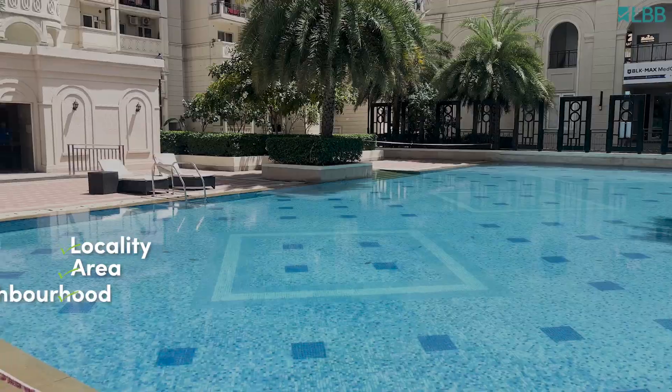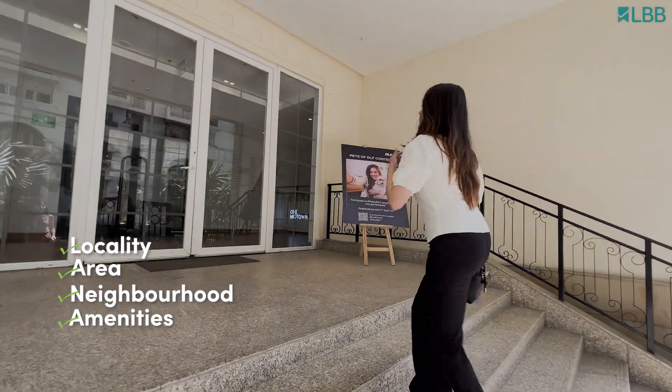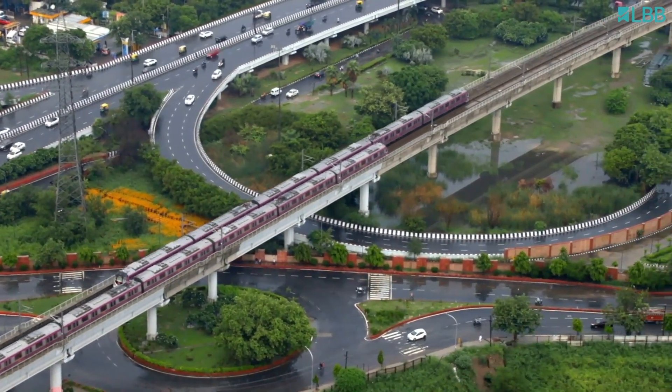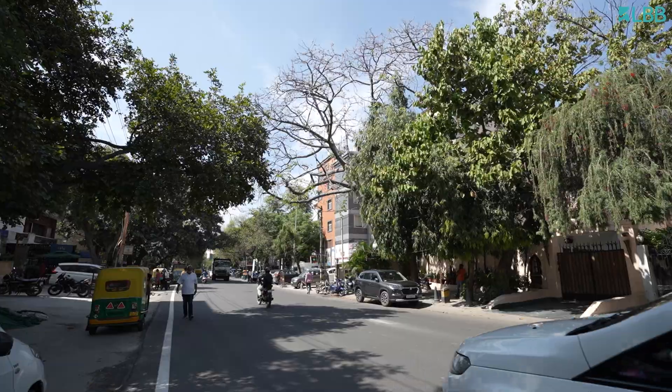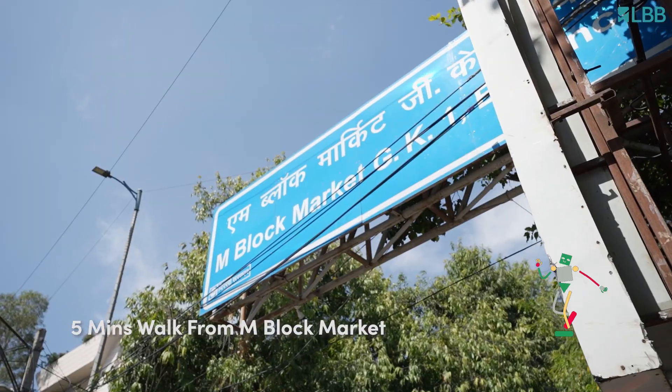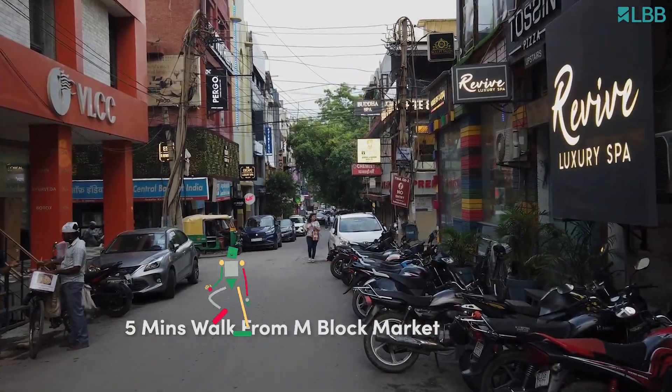We'll be looking at various factors such as locality, area, neighborhood, and amenities of these houses — and you won't believe how different they are. The South Delhi house is perfect for those who love a vibrant and happening lifestyle. You get to enjoy the hustle and bustle of the city and all the amenities that come with it. The famous M block market is literally five minutes walking from this house.